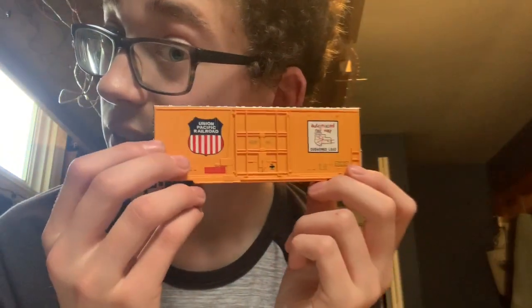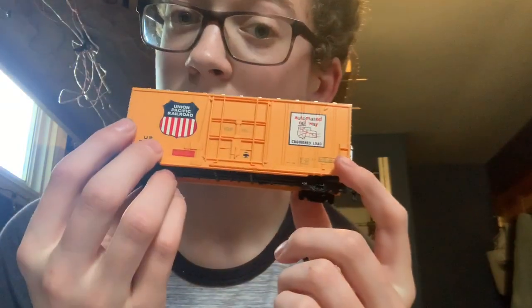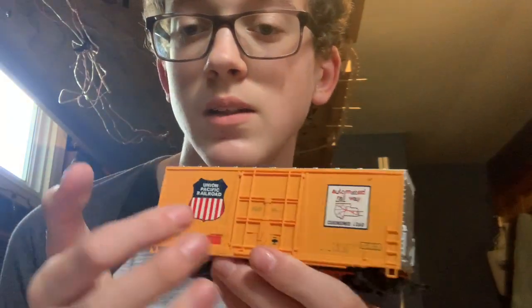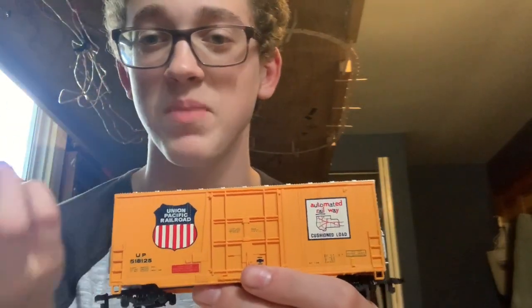This may look like Tyco at first, but it's actually Bachmann. Tyco and Bachmann made almost the exact same boxcar. This one's Bachmann — you can tell from the trucks, and it says Bachmann on the bottom. It has a little bit different livery, but Tyco made almost an exact replica of this boxcar. They made the exact same boxcar, and I always thought that was pretty funny.